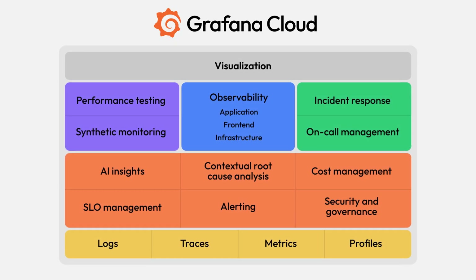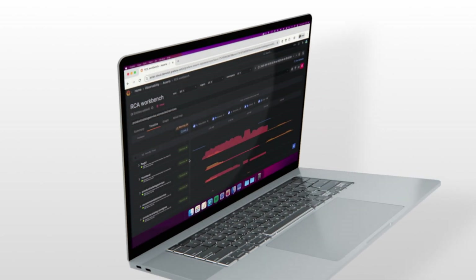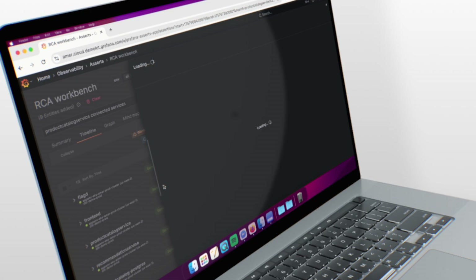It's a fully managed observability platform built on an open source stack with open standards in its DNA. Engineering teams today juggle dashboards, logs, and alerts across way too many tools only to see part of the story. But signal without context is just noise. Grafana Cloud cuts through the noise without losing the signal.